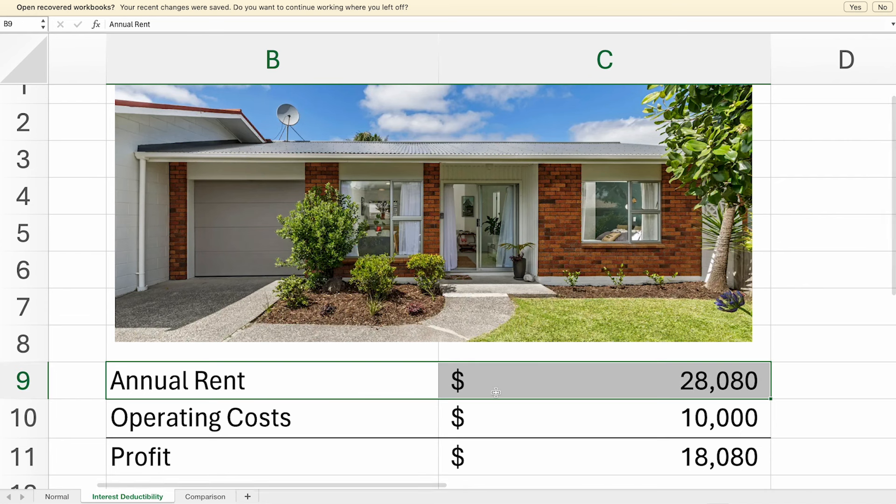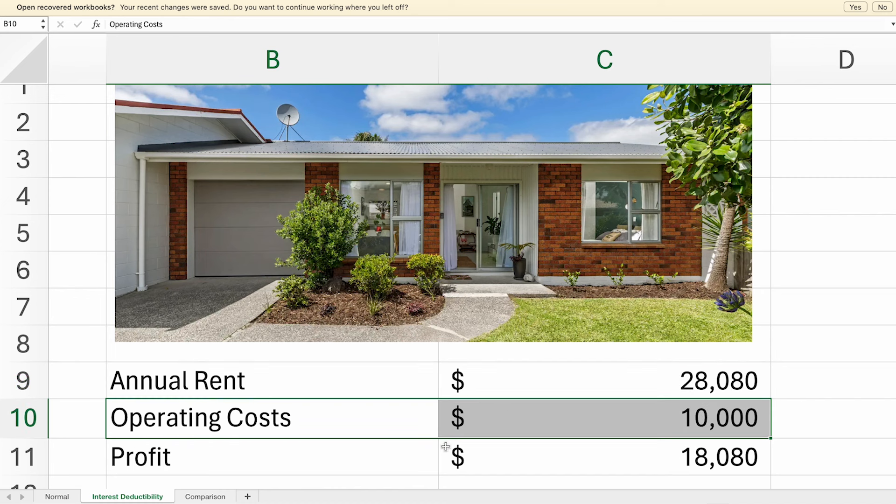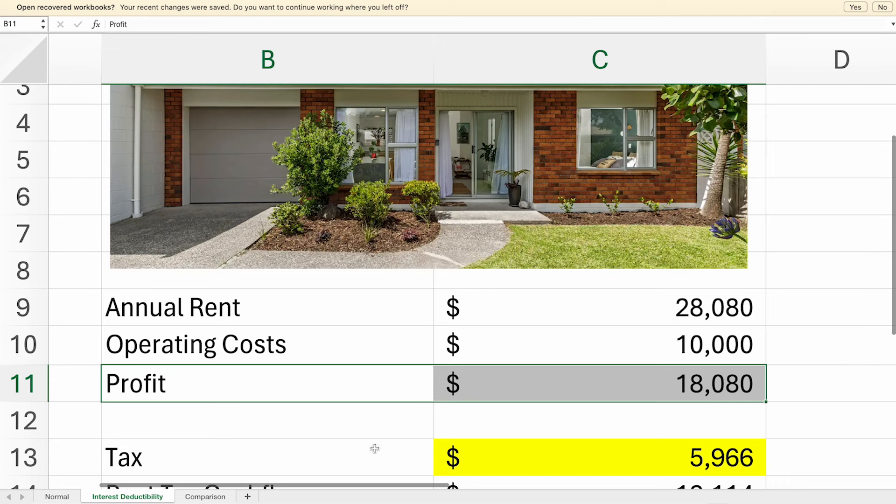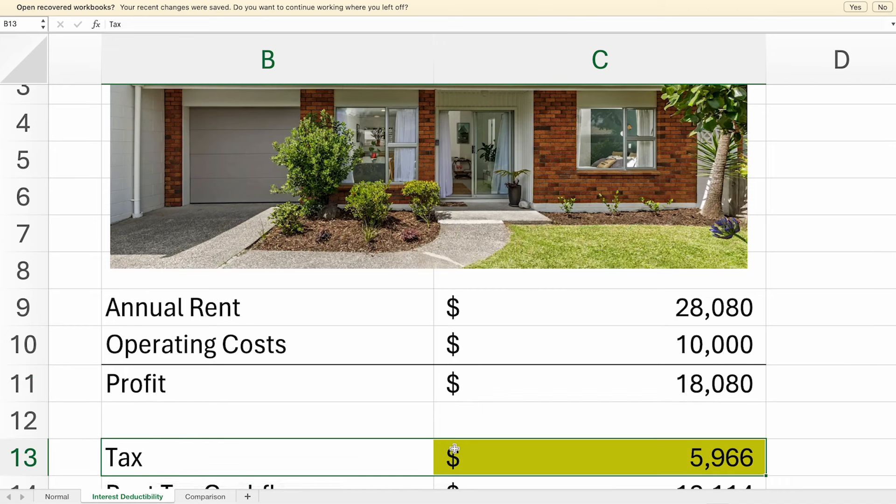But what happens once interest deductibility is taken away? Well, your profit calculation changes. Now your profit is your annual rent minus your operating costs. So instead of making a loss, the IRD now thinks your profit is $18,000, and that means you need to pay tax because you're making a profit. In this case, you're being taxed $6,000.